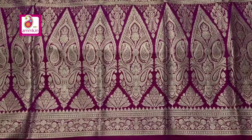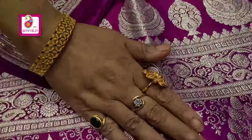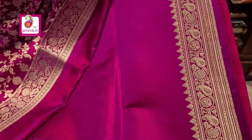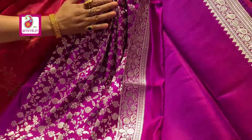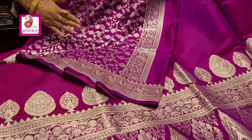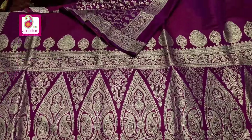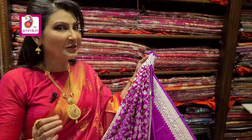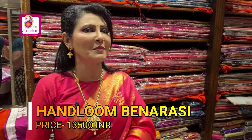This is a power loom handloom collection with Allah work and intricate design. Slick border with very fine work and floral motif highlighted — bright and gorgeous in double tone. This handloom collection is definitely a great raw look along with blouse piece. The price is ₹13,500.